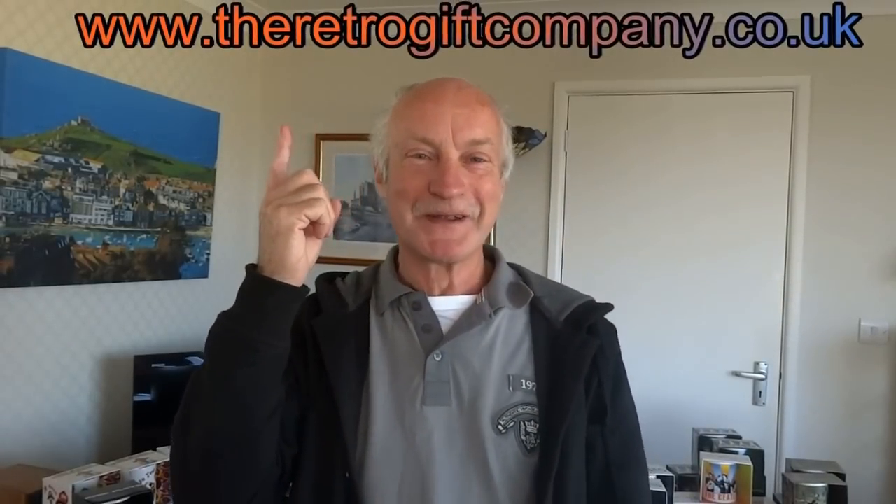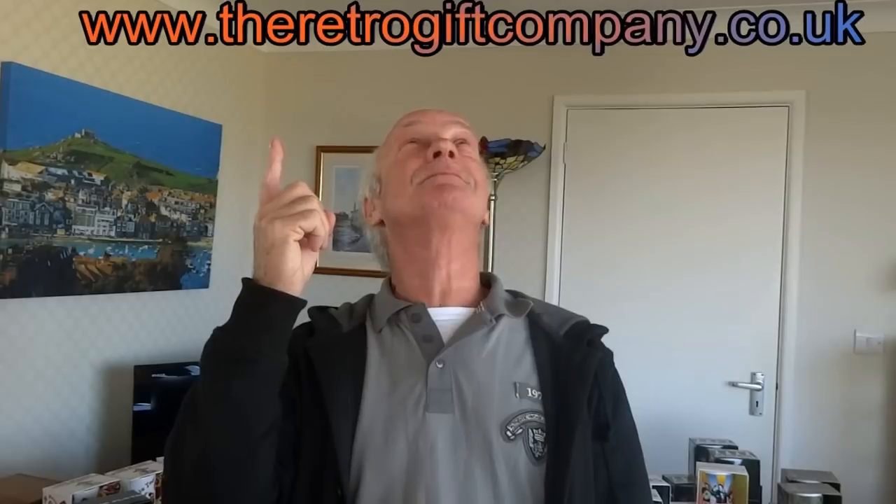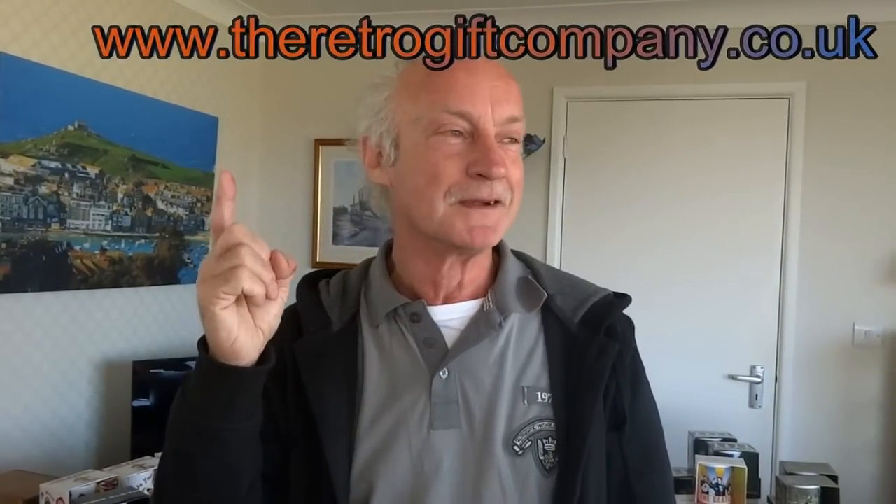The website address will be right there above my head on screen. Please do go and check it out to see what you can do. By all means, if you've had enough of working for somebody and want to take a gamble, do what we've done — take a chance, go in there, get the site up, do your gear, and enjoy it. That's what life is about: enjoying yourself. Thanks for watching, bye.